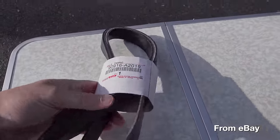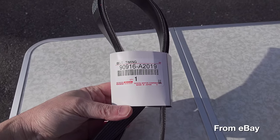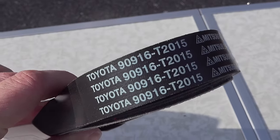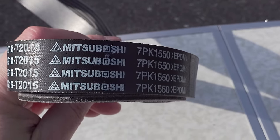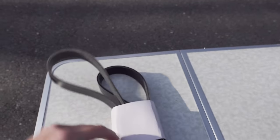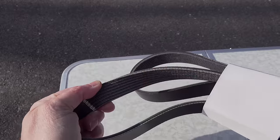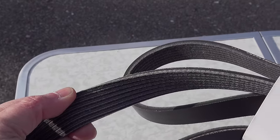Your serpentine belt is a critical item. As we look at the one I got from eBay, this thing looks great — it's got the right cardboard, the right part number. If you got handed this at a dealer you'd probably think it was real, but unfortunately this is a complete fake. It was not made by Toyota or Mitsubishi, and it's a total fraud.